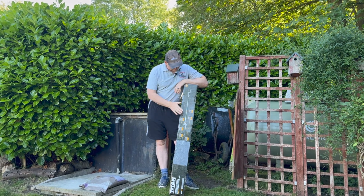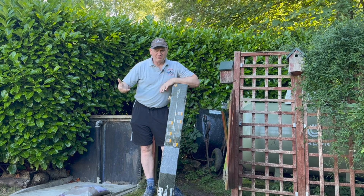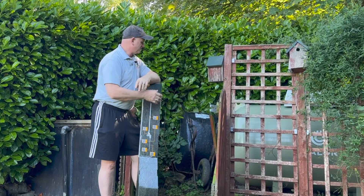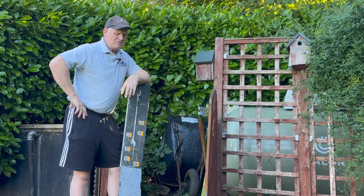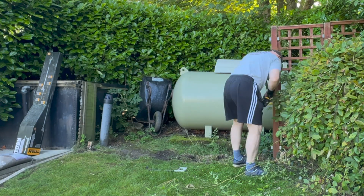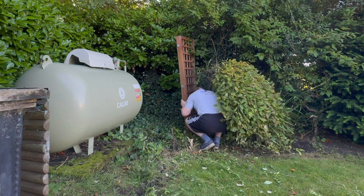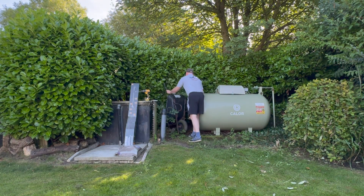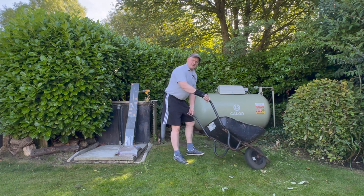I went to my local Screwfix and bought myself an extendable hedge trimmer. They were hard to get — I had to drive around everywhere to find one. First thing I need to do is deal with all this fencing: it's leaning anyway, needs installing correctly, and it's just in the way. I'll get rid of this first before I start on the bushes. That didn't take long — fence is down very easily. Now time for some digging.